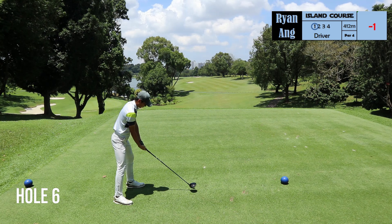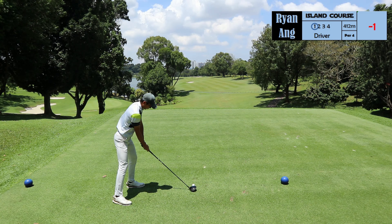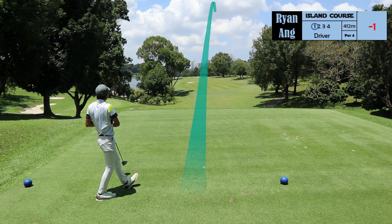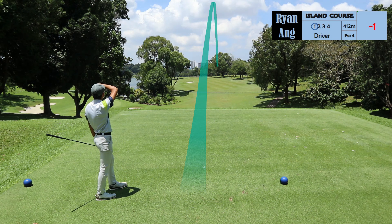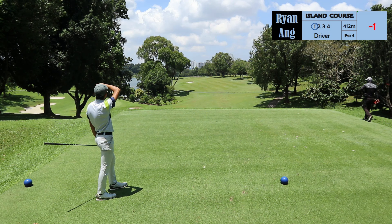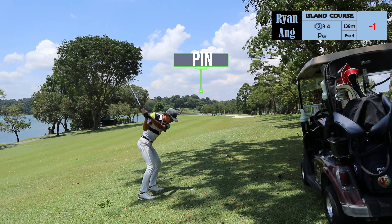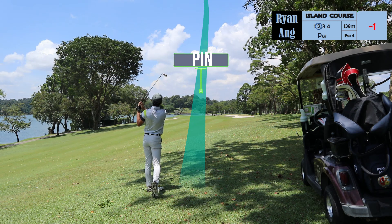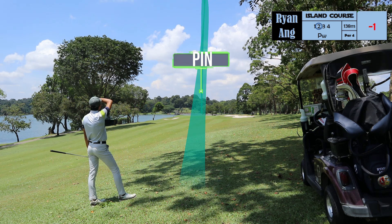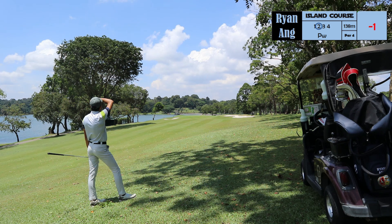Hole 6 is a long par 4 at 412 meters — if I'm not wrong, I think this should be the index one. You'll want to keep your ball in the center or right side of the fairway as this fairway kicks the ball aggressively towards the left, and if your ball is sitting at the bottom of this hill, you might get blocked by the tree. Ryan's ball was sitting on a flyer lie, so with a pitching wedge he attacks the pin. However, the ball landed in the center of the green and rolled out to this spot here.